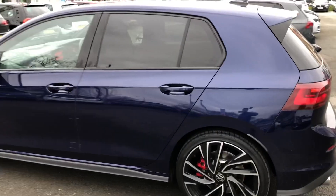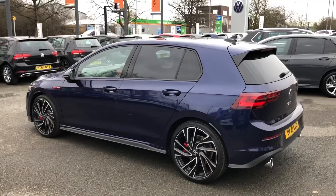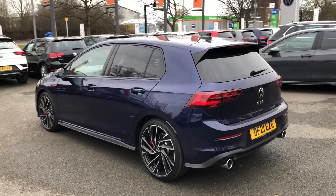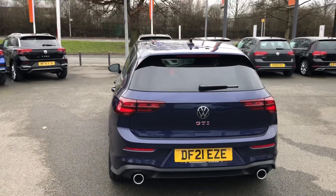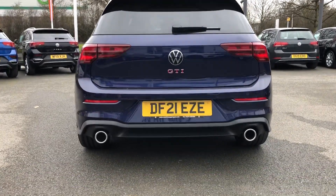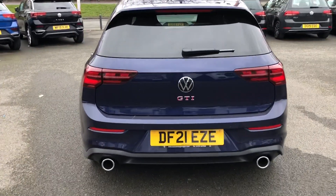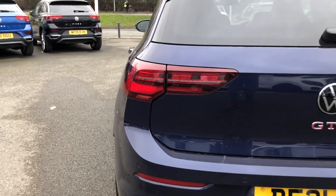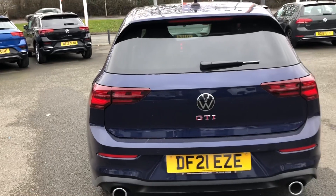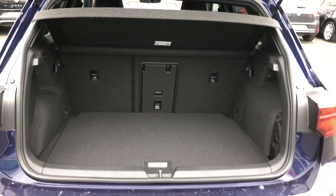Additionally, this model also comes with privacy windows from the B-pillar back, as well as keyless entry and keyless start, just to make life that little bit easier. At the rear, a slightly more extended and pronounced rear spoiler further enhances the sports pedigree of this vehicle, along with the signature twin exhaust pipes — GTI heritage we're definitely not going to mess with. The LED lights continue at the rear with a unique cluster of LED lights and sweeping dynamic indicators, with a prominent GTI badge now positioned right in the centre.